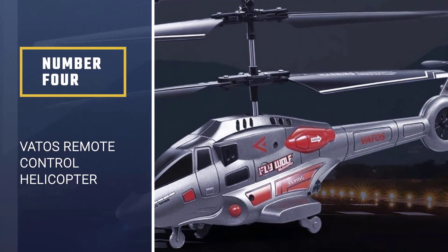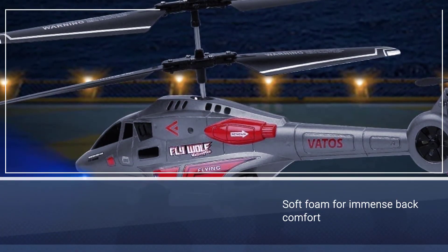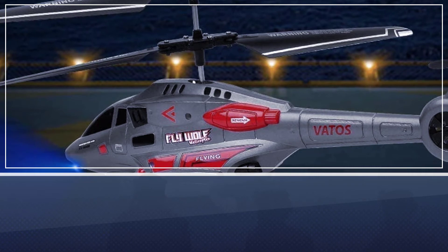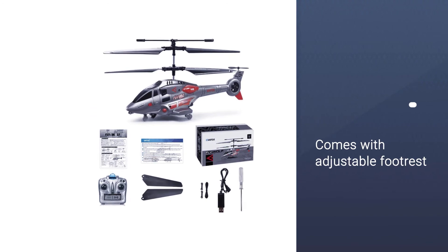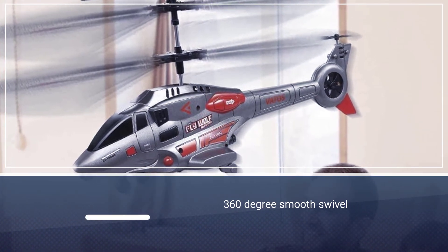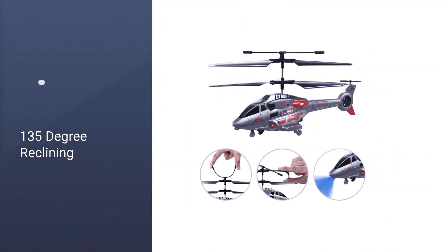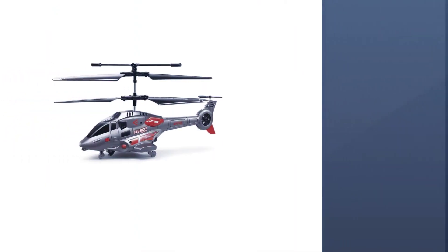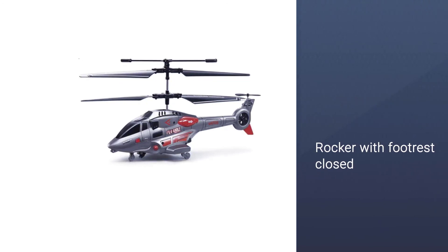Number four: Vados remote control helicopter. It's made with lightweight material but is crash resistant. This helicopter is excellent even for newbies. The remote control has 3.5 channels that support movements including up, down, forward, and backward. It also comes equipped with gyroscope technology, making it much easier to control. The frame includes high-grade metal which provides extra stabilization. Flying time is six to eight minutes after a 40-minute charge, and a USB cable for charging is included.